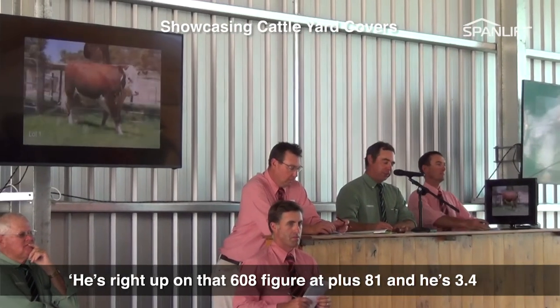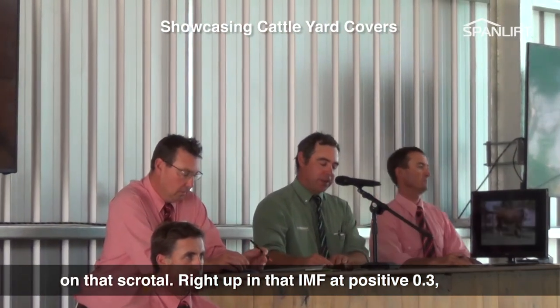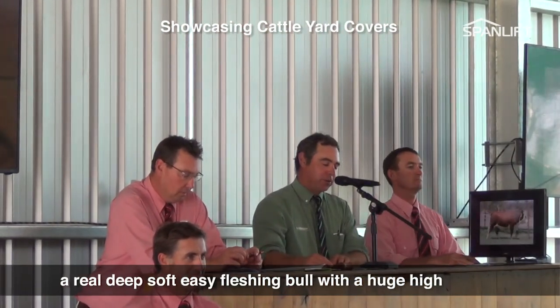He's right up in that 600 day figure at plus 81 and he's 3.4 on that scrotal, right up in that IMF at positive 0.3 — a real deep soft easy flushing bull with a huge high quarter.